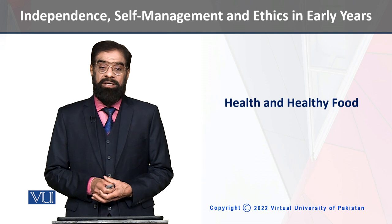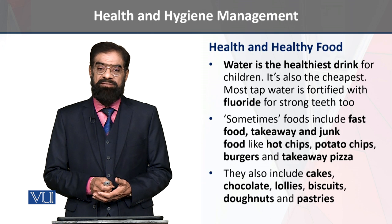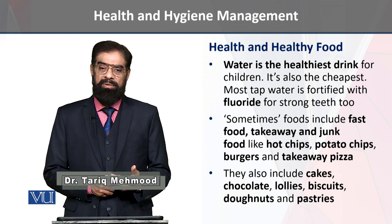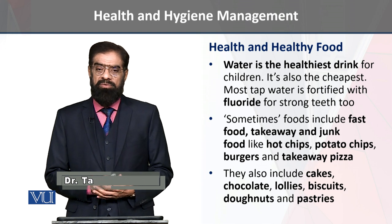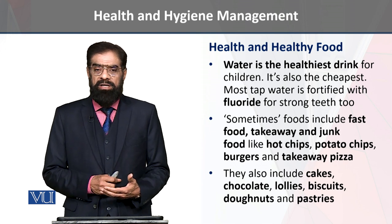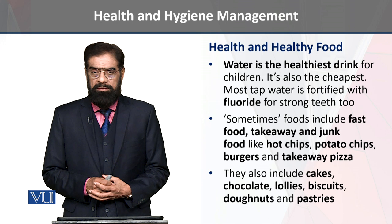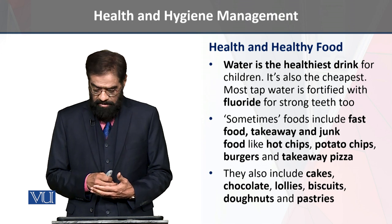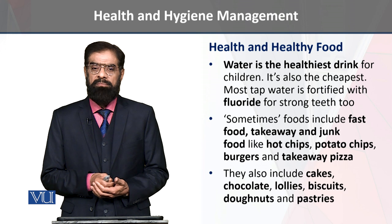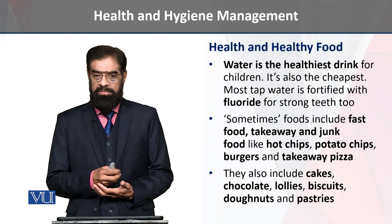We are going to share health and healthy food. This is a very essential component of health and the maintenance of healthy food for children and also for their development. A common component is water, and its availability is low-cost. It is enriched with fluoride, which is very helpful for the teeth.